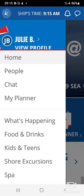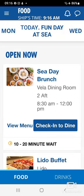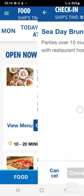Let's do all that again. Go to the Carnival Hub app, hit the three lines in the top left-hand corner, go down to food and drink. This time I am booking in for the brunch. I do the check-in.